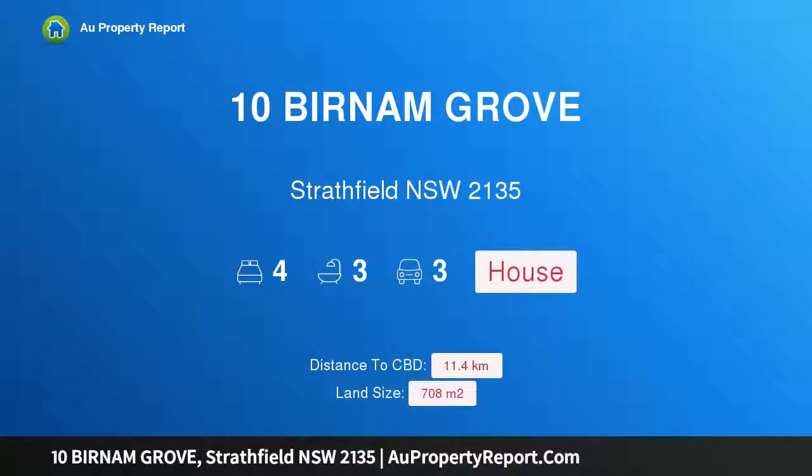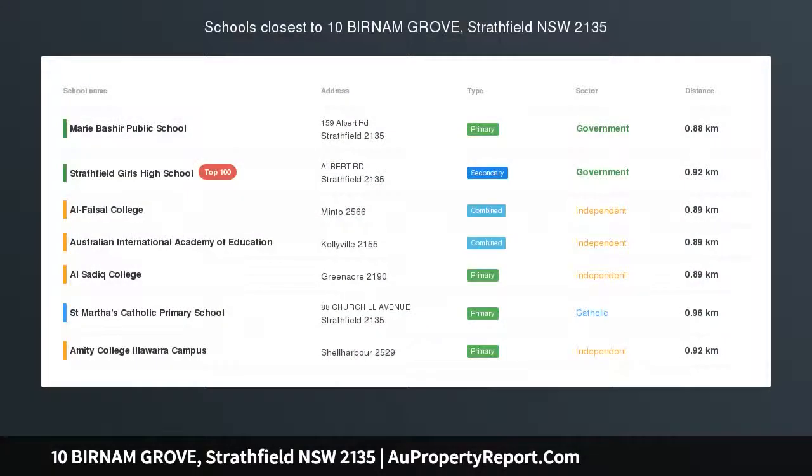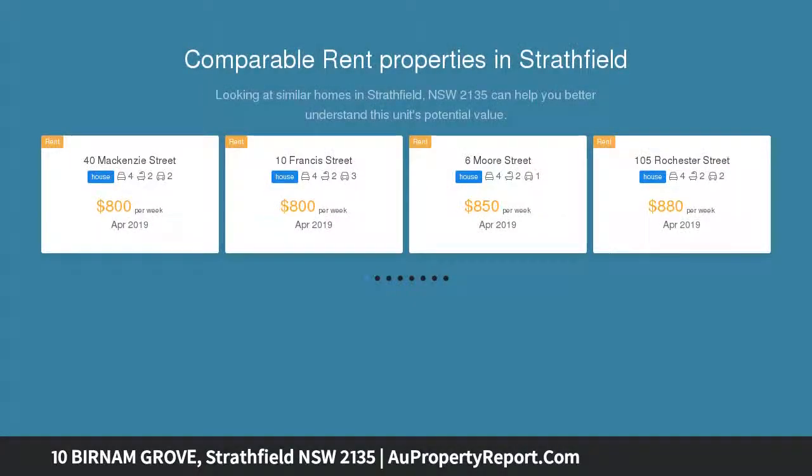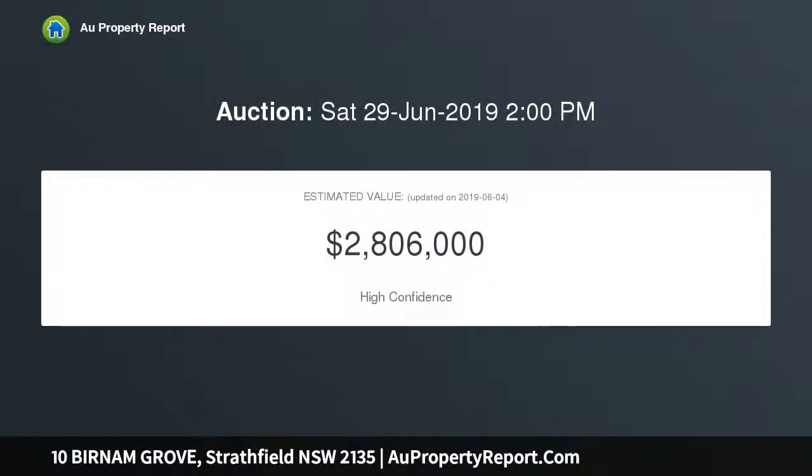I am glad to introduce 10 Vernon Grove, Stratfield, New South Wales 2135. Admirable blue ribbon location nestled in a beautiful and quiet tree-lined street, this lovely home offers excellent options to live now comfortably or build your dream home later. This elegant residence occupies an approximately 708 square meters of north-facing block and has been thoroughly redesigned to complement a modern lifestyle.